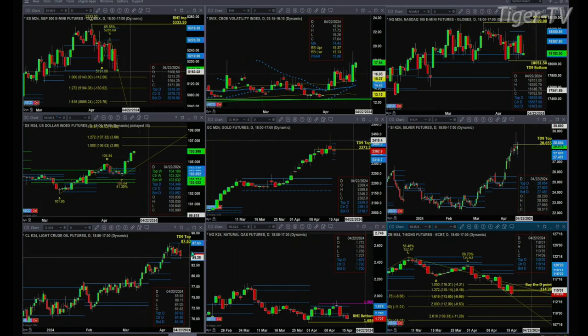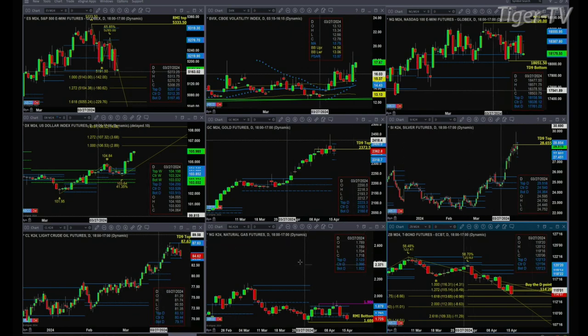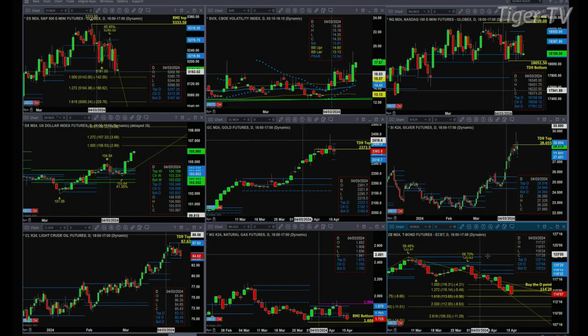If we take a look at Light Sweet Crude, it still has a TD9 count top, which was tested on Friday and rejected. This morning we've got support being tested — that's the bottom of its structured profile. The buy zone is between 84.09 and 84.80. Natural gas is testing its momentum indicator bottom, down at about 1.686. A close below that would suggest lower prices. On the 30-year Treasury, a close below 114.29 today negates its buy-the-D-point pattern.